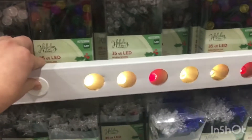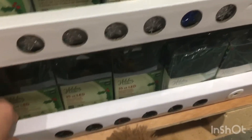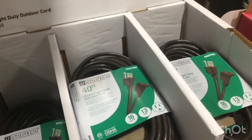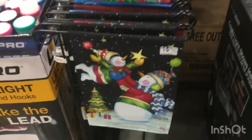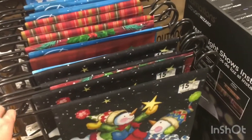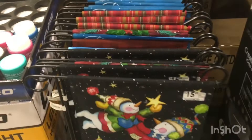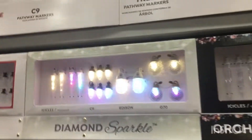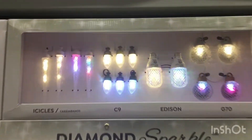Some lights, some adapters if you want to plug up your lights or other stuff. And can't forget the little Christmas flags — the Mickey Mouse ones. They also got some beautiful lights.